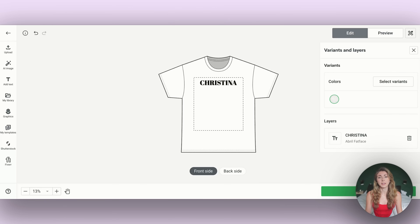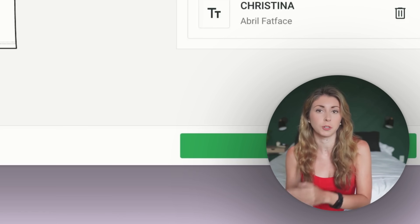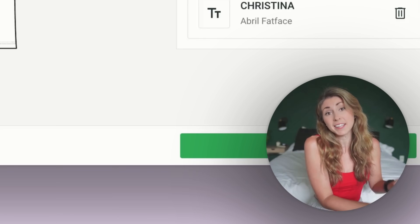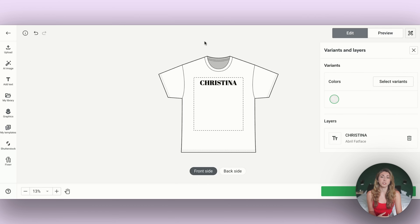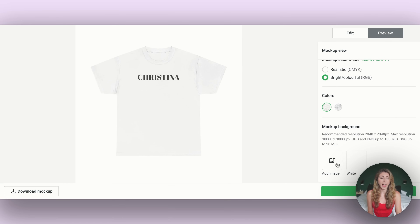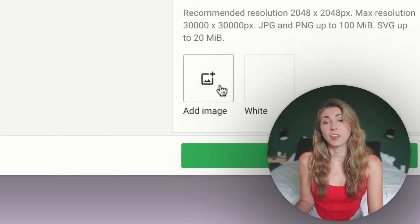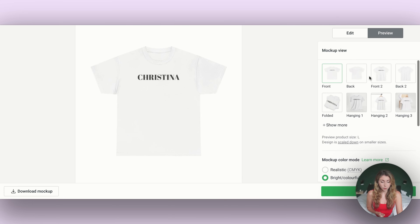The next big updates are to mockups. We've always had this preview of mockups, but a big complaint was that you couldn't actually download them. They would automatically upload to Etsy or Shopify, but you couldn't download them to your files. Now you can. When you're in the edit part of Printify and go to preview, you can download your mockup. You're also able to upload your own background — so on ones with a white background, you can add an image and it will upload to Etsy with that background.